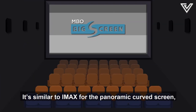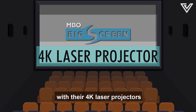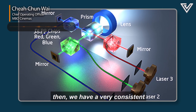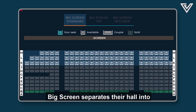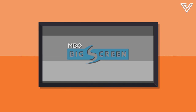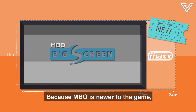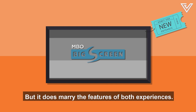MBO has their very own Big Screen, similar to IMAX for its panoramic curved screen and GSC MAX for its sound system, but it stands out with 4K laser projectors. Laser projection delivers very consistent brightness, contrast, and sharpness. Big Screen separates their hall into standard and VIP seats, costing 14 to 27 ringgit depending on the date. Though MBO claims to have the biggest screen in Malaysia, a quick search shows GSC MAX still holds that record. Because MBO is newer to the game, it's not as popular, but it does marry the features of both experiences.